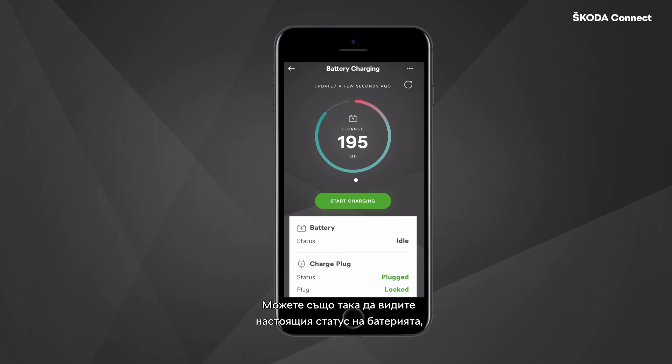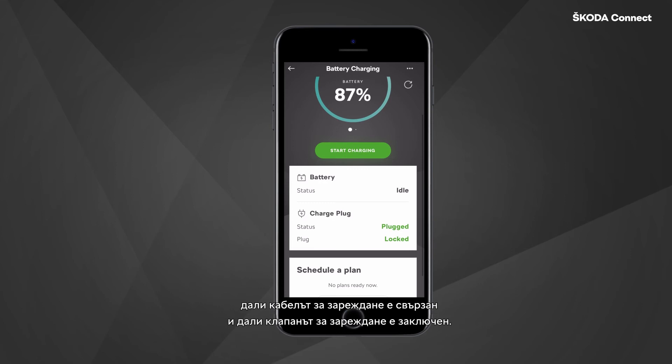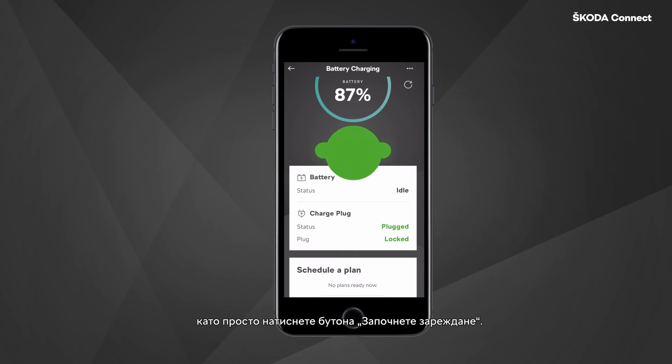You can also see the current status of the battery, if the charging cable is connected, and if the charging flap is locked. If the car is connected to a charger, you can initiate charging simply by tapping the button Start Charging.